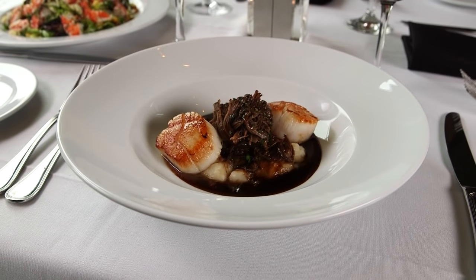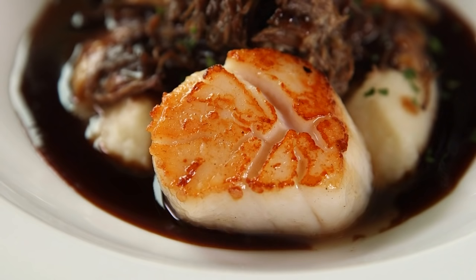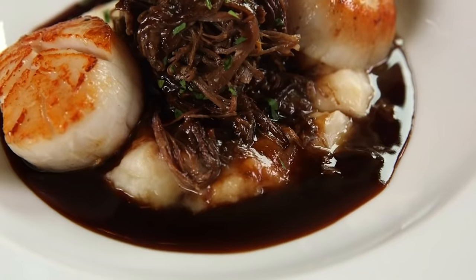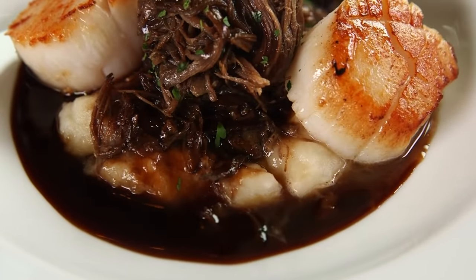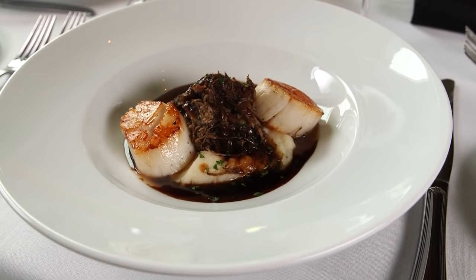Other starters include this playful spin on surf and turf. It's not your common surf and turf — we do a seared sea scallop and a slow-braised short rib over a bit of mash with our cab jus. It's delicious, it's not too heavy, and it's just the right size as an appetizer.